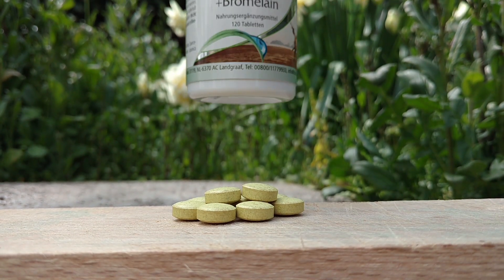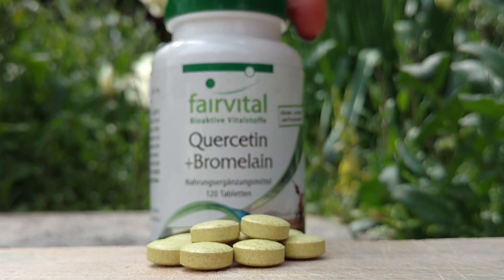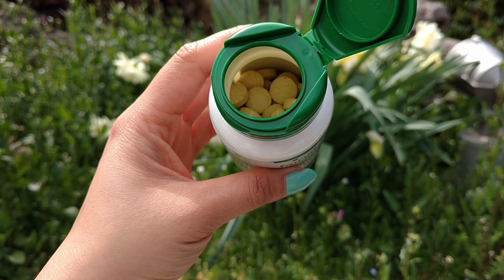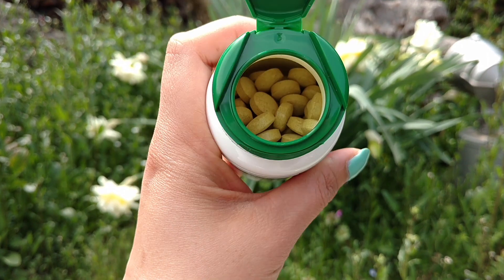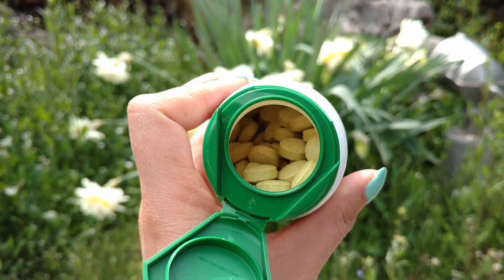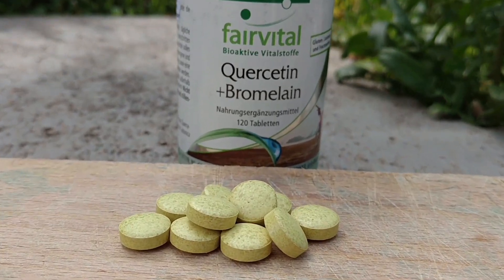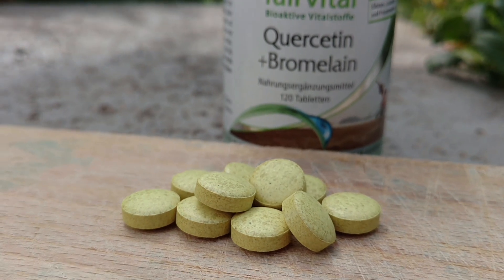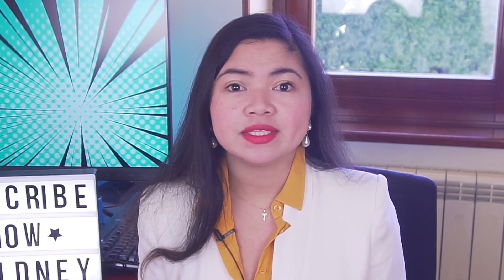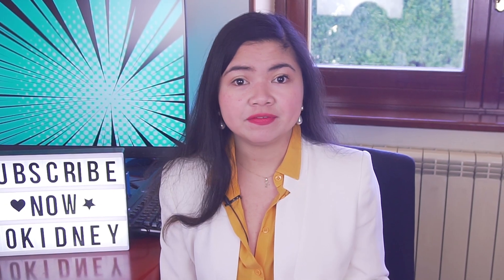I'm talking about quercetin. There is a lot of buzz around quercetin today because many new studies are coming out showing the world how powerful this flavonoid actually is. And when it comes to helping people with kidney disease, its benefits seem to be even more powerful. But you should know that the way you take this flavonoid can literally make or break it, so don't skip the next part of the video.